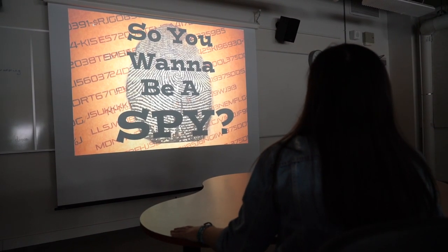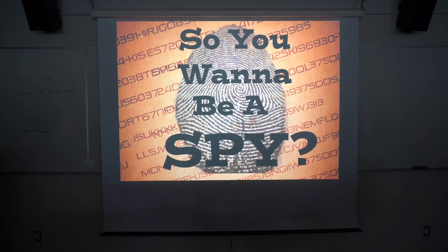So, you want to be a spy for the United States government? Well, follow these steps.